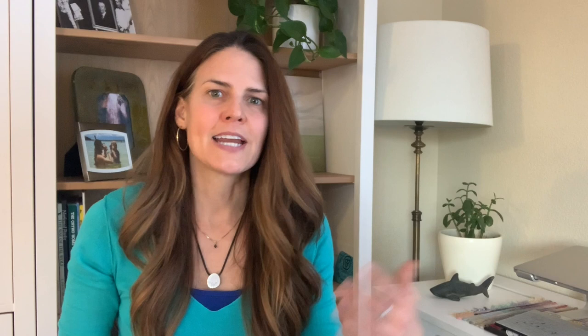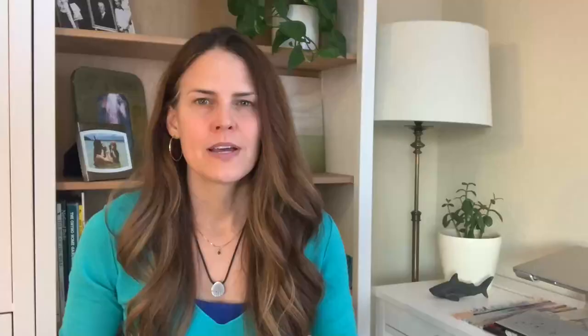Composting paper towels is possible, but this can be tricky because it depends on what the paper towel was used for in cleaning up. Any grease or oily substance can be a problem in composting, and so can contamination from toxic cleaning products or things like dog poop. Most end up getting thrown out and going to the landfill.